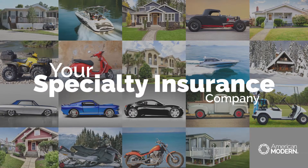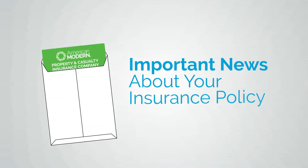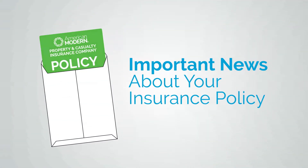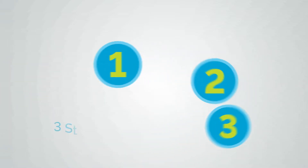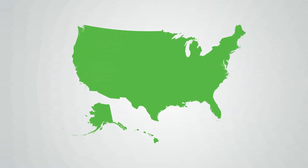We're American Modern, your specialty insurance company. You may know us through your insurance agent. We're here with important news about your policy with us. Here's what's happening.